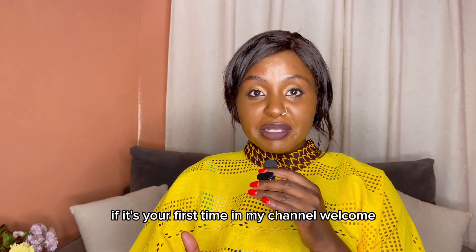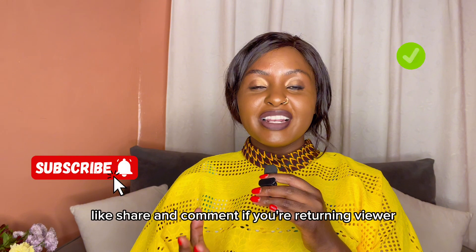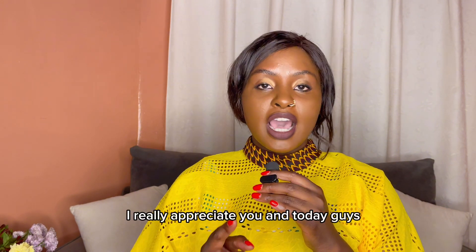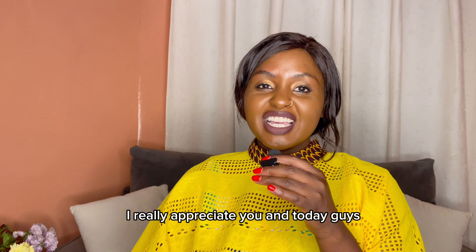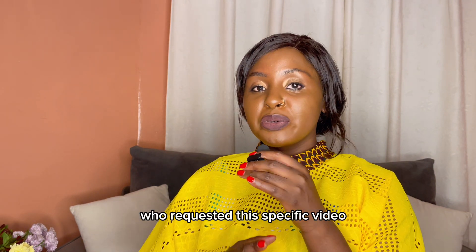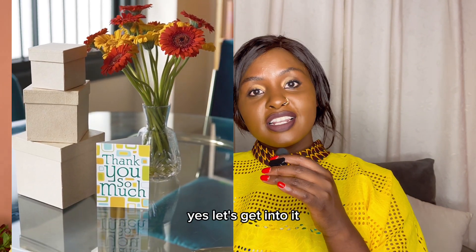If it's your first time on my channel, welcome — don't forget to subscribe, like, share and comment. If you're a returning viewer, thank you for the support, I really appreciate you. Today I want to give a shoutout to Lydia Kairu, who requested this specific video. Thank you for the support — let's get into it.